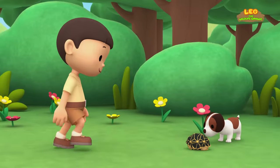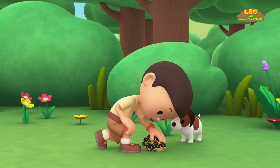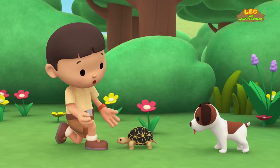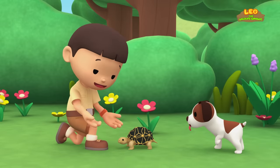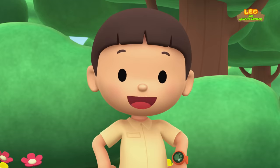Did you find it, Hiro? Hey, that's not my football! It's hard and smooth! It looks like a turtle! What a pretty shell you have! I wonder what kind of turtle you are! Let's take a photo and send it to my sister Katie!